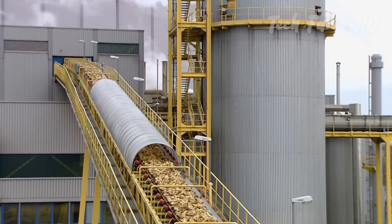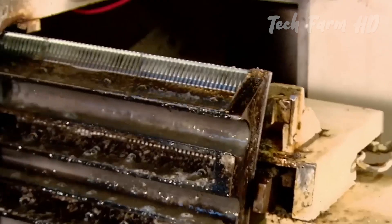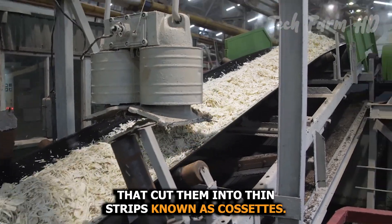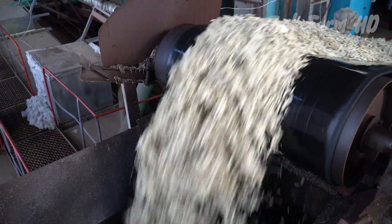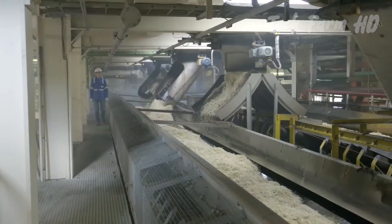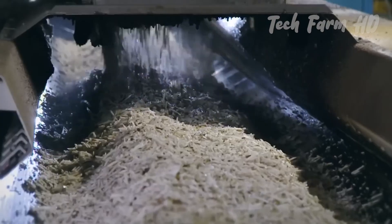After washing, the beets are fed into slicing machines that cut them into thin strips known as cassettes. These cassettes resemble french fries and have a large surface area, which helps with efficient sugar extraction.